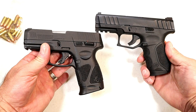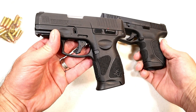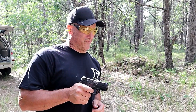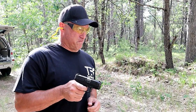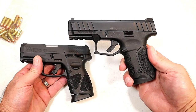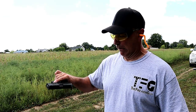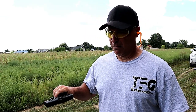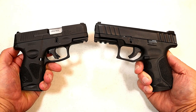Both of these are reliable handguns. I went into the archives and pulled out the limp wrist test — first with the G3C, then with the Stoeger STR-9C. Both of these handguns have proven to me to be reliable and accurate.